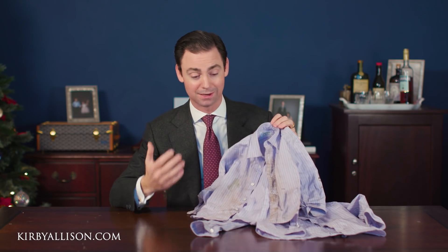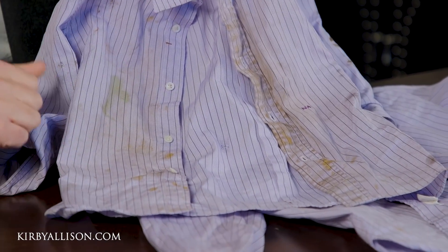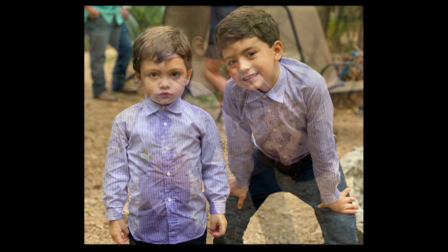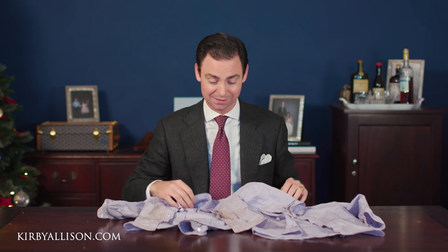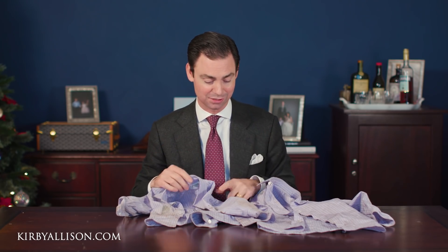So I thought it would be fun to give you guys a few examples of just how exceptional Ray Fabricare is. These are some shirts that were worn by my children, my two sons Nathaniel and Nicholas, this past week over the Thanksgiving holiday. We were at my father's house, he has a little bit of land, and they had an absolutely incredible time wearing these shirts. These are two Charvet shirts I had made for them matching.